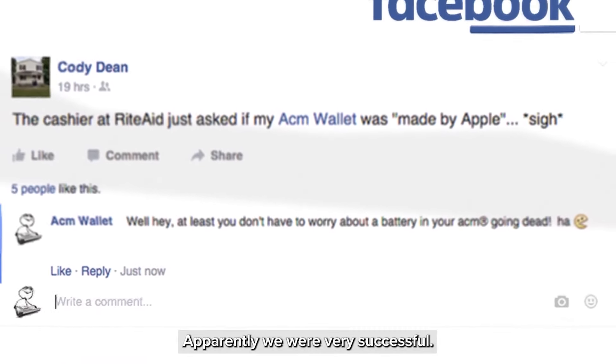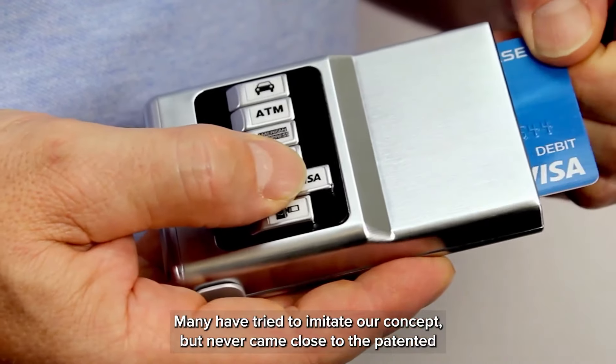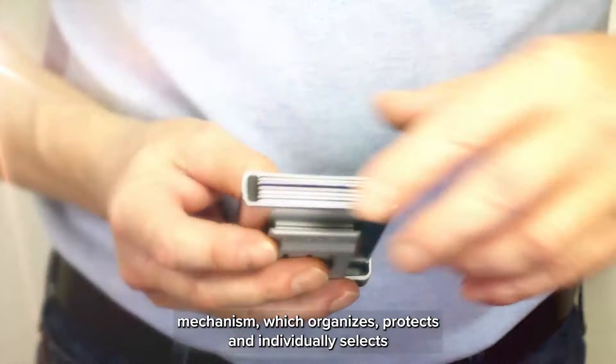Apparently we were very successful. Many have tried to imitate our concept but never came close to the patented mechanism which organizes, protects, and individually selects your cards.